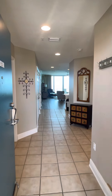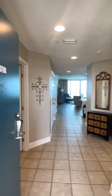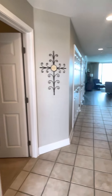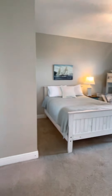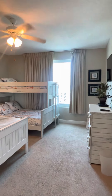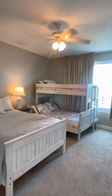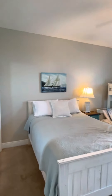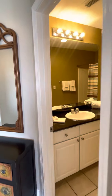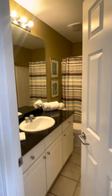We are at San Carlos in Gulf Shores and this is unit 609. It is three bedrooms, three baths. The first bedroom is on the right as you walk in, and the desk bath is right next door.